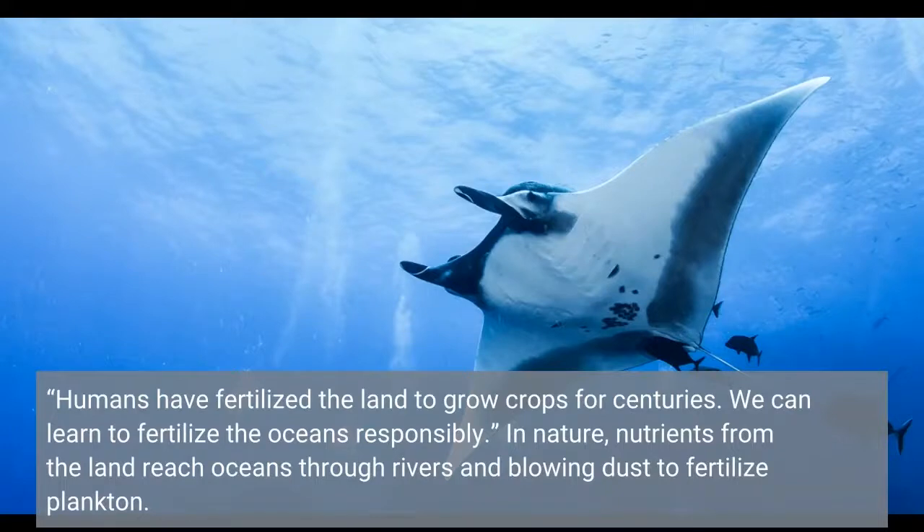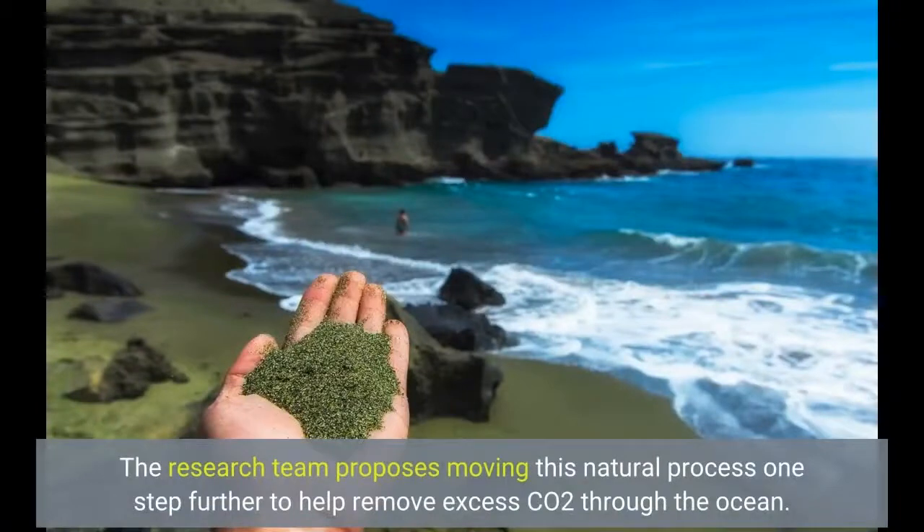In nature, nutrients from the land reach oceans through rivers and blowing dust to fertilize plankton. The research team proposes moving this natural process one step further to help remove excess CO2 through the ocean.